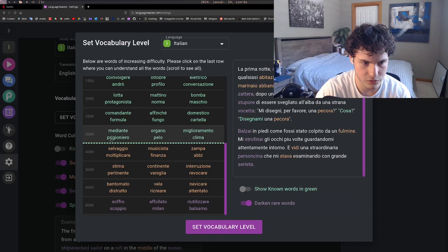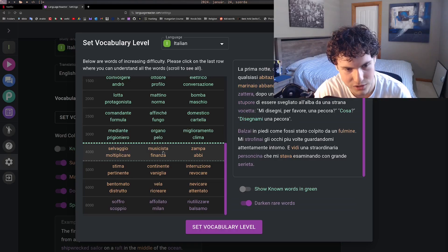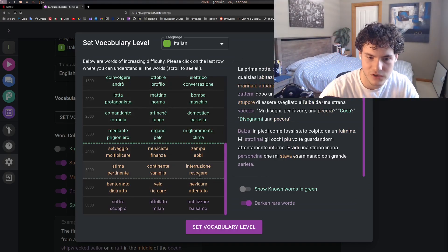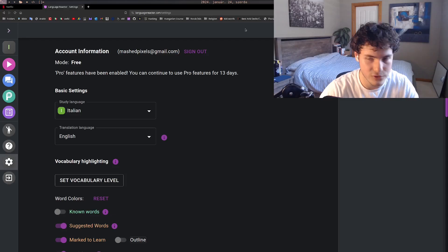Going through the word list — words like 'organo', 'miglioramento', 'prigioniero', 'salvaggio', 'multiplicare', 'finanza' — I can mostly guess these. Around the 3,000–4,000 word range feels about right for my level. Once you set your vocabulary level, rarer or harder words get highlighted darker, so you can spot what you don't know at a glance.